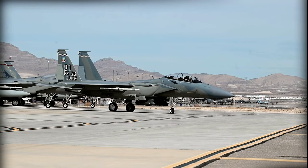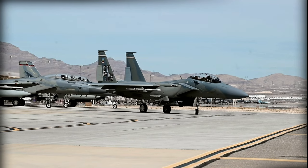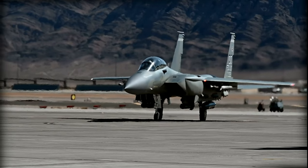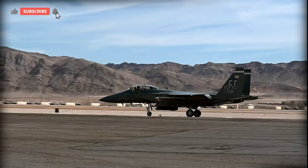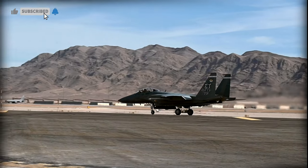The more situations that we can put this airplane in, the better information we learn, because they're all just slightly different. And that integration is the key thing in the Air Force — to get multiple different kinds of fighters to work together, to be a more formidable force. Getting the EX in those situations is the best way to test that.